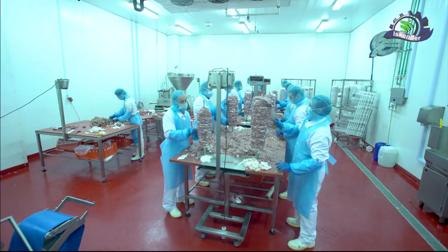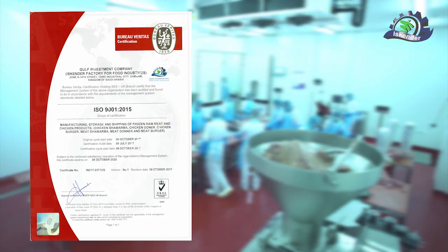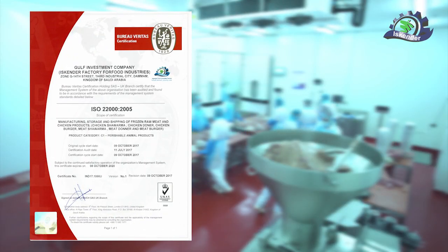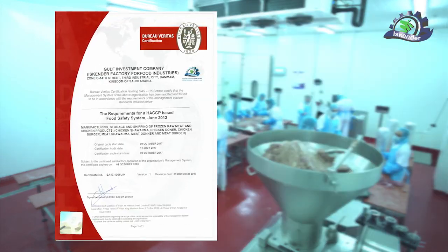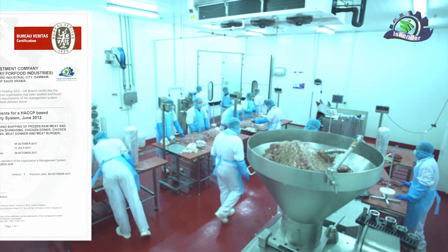Today, we are proud to hold the Certificate of Quality Management Systems ISO 9001 (2015) and the Certificate of Food Safety Management ISO 22000 (2005), issued by major international companies. The factory complies with all specifications and standards for food facilities.